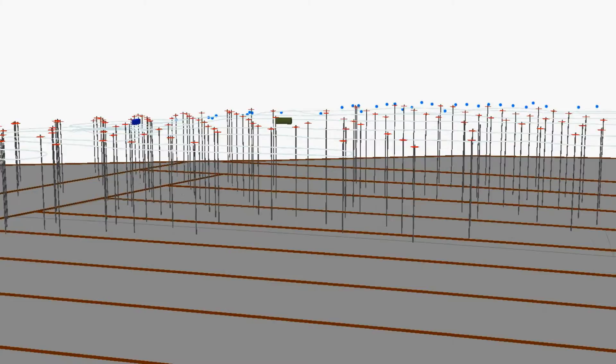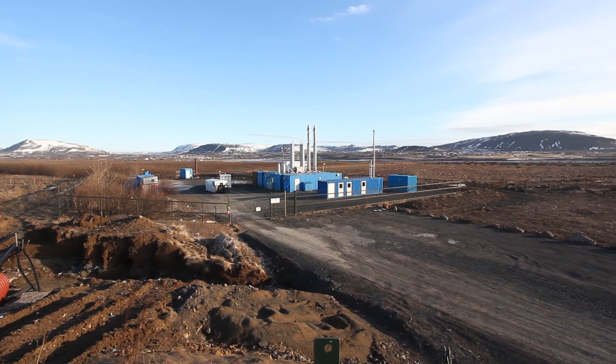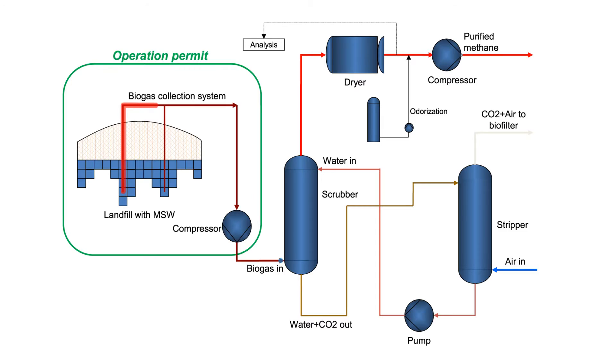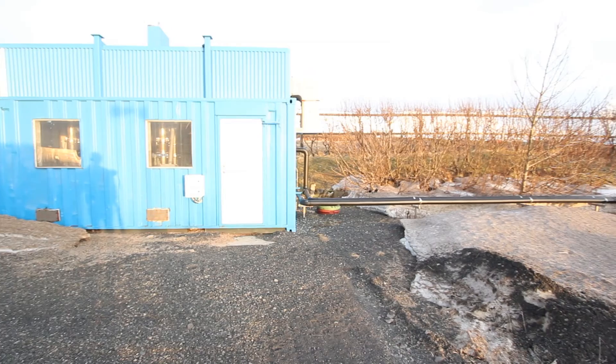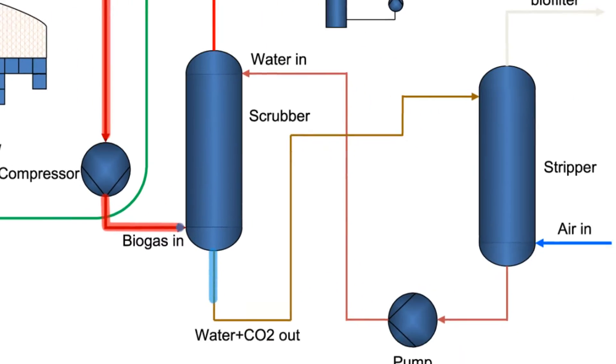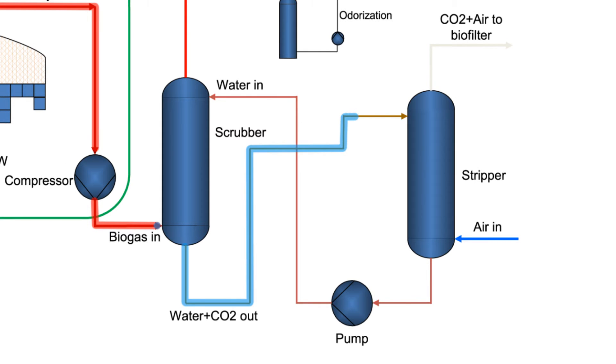From the collection loop container, the gas travels through a large pipeline into our biogas pumping station, and from there we pump the gas over to the biogas upgrading plant. Here we clean the gas using a state-of-the-art water scrubbing method. The water under pressure is used to absorb the CO2 from the raw landfill gas.